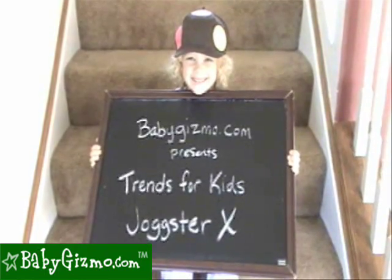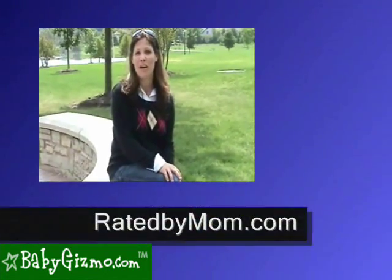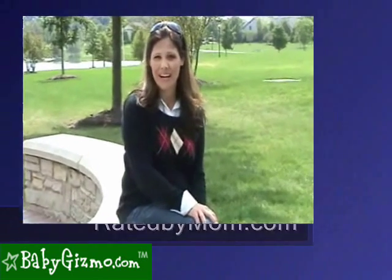Bye! Check out all my latest news and reviews on my new blog, ratedbymom.com.